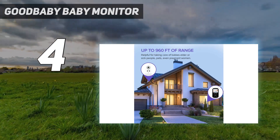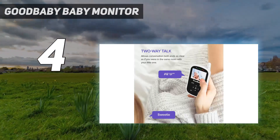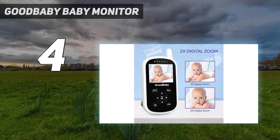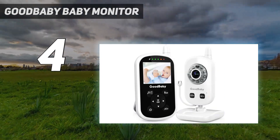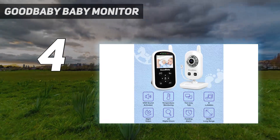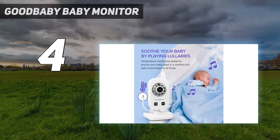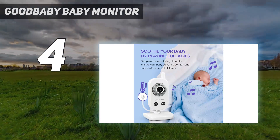The 3.5-inch large display and 2.4 GHz wireless digital transmission provides high definition and stable streaming, secure interference-free connection, and crystal clear digital vision and sound. This baby monitor provides you with clear real-time video and audio of your unattended baby, with two-way talk communication and temperature monitoring. This video baby monitor has advanced microphone and speaker for clear two-way audio conversations.